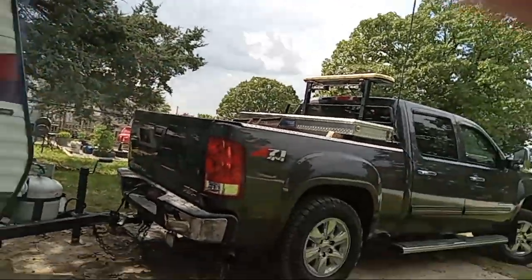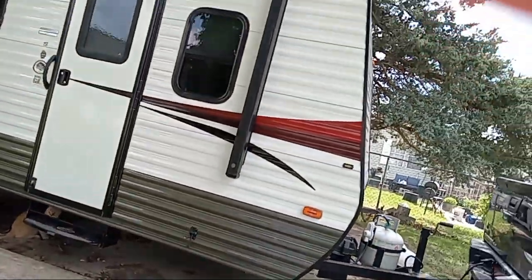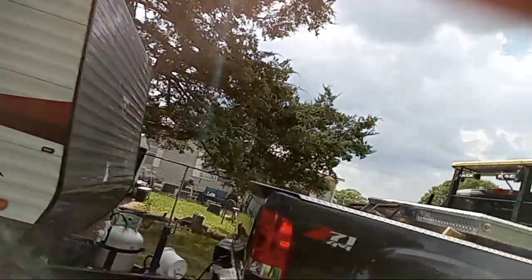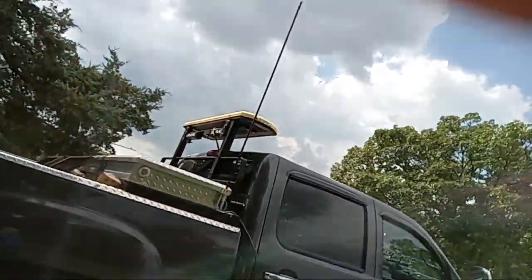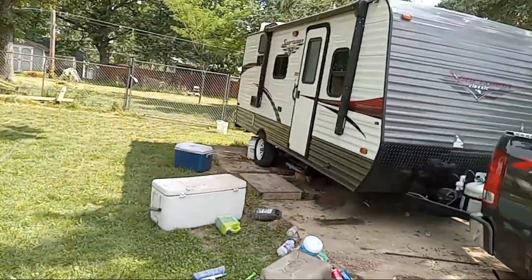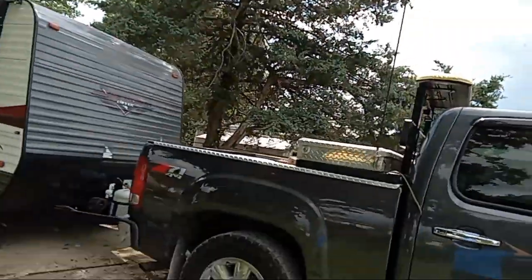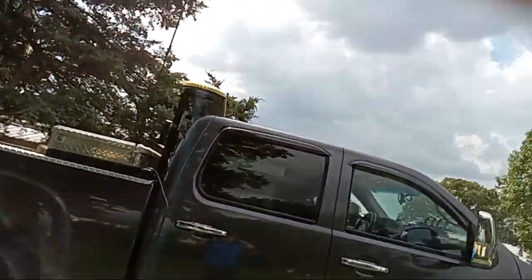Grandpa already put his tractor back. The steps are folded up — we still need to put that block in there, which I'll do when we leave. Looks like we're all good to go. The pre-camp inspection has been completed. Thank you all for joining me on this pre-camp inspection.